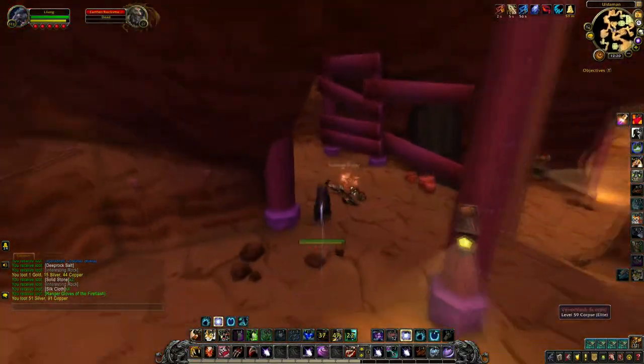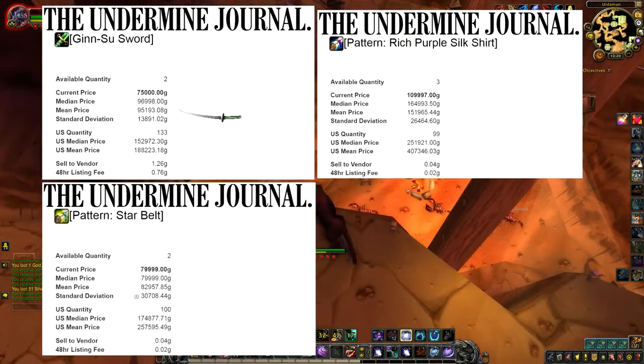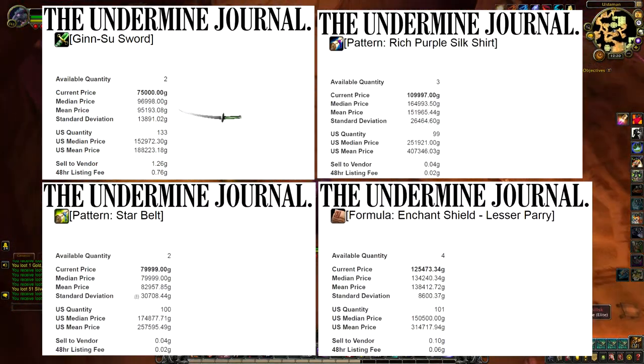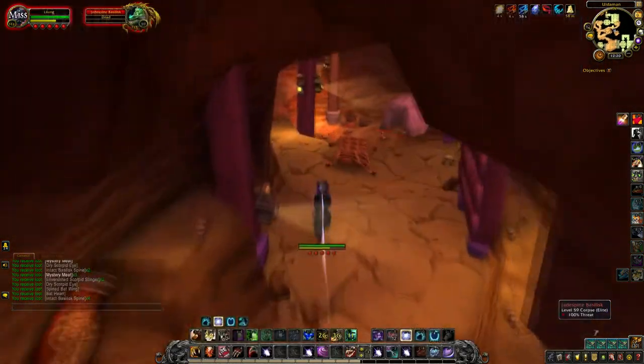You can also find other valuable items such as Ginsu Sword, Rich Purple Silk Shirt Pattern, Star Belt Pattern, Lesser Parry Formula, and so much more from Alderman, which makes it really fun to run when you never know what you're going to find.